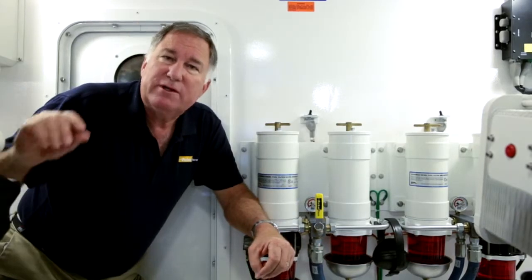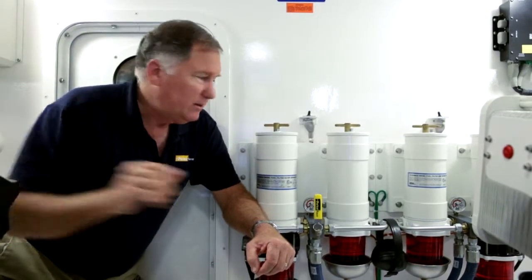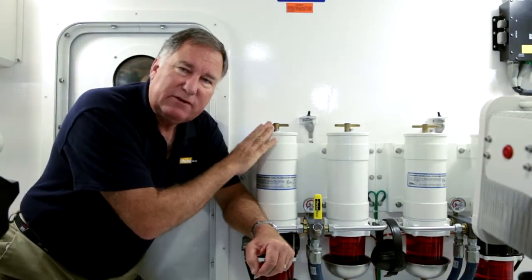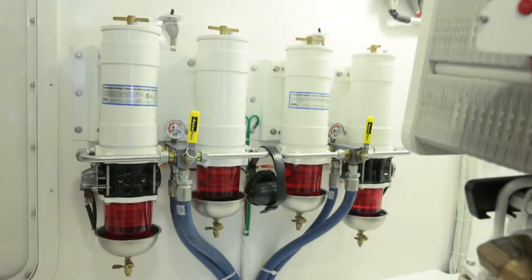That's why when these engines are gulping down three gallons of fuel per minute, they trust the Raycourt 751000 Max filter system to each engine. The starboard engine has a pair of these filters, and the port engine has a pair of these filters.